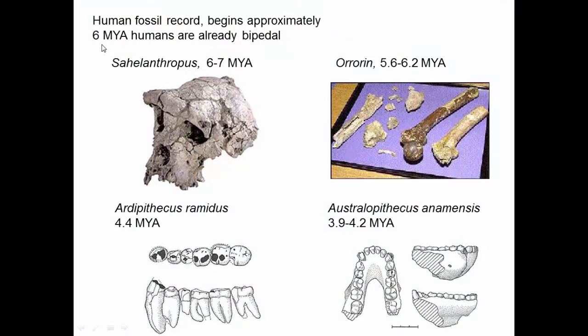The human fossil record begins about six million years ago, and by that time humans are already bipedal. We can look at Orrorin — there's not a lot of skeleton, but enough of the femur for us to see that the joint is the type that leads to bipedal walking, and not the type that chimps and gorillas have, which is for mostly hunched-over walking.